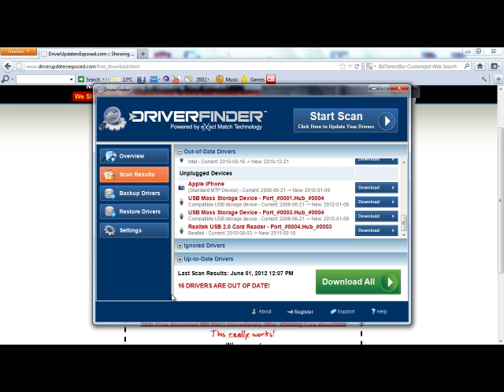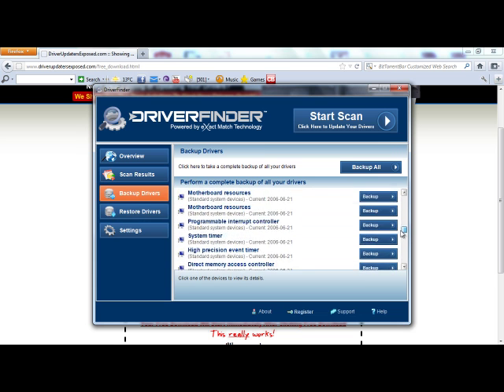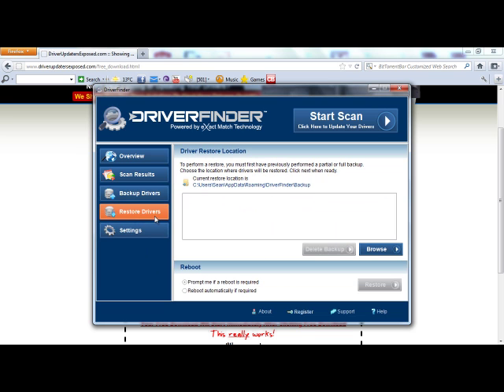I had 16 drivers out of date, and now if I want to update them, all I do is click Download All and it does everything for me. The best thing about this program is it gives you a free download and backs up all your current drivers, so you can do a complete backup before you use the program. If for some reason the program gave you some type of issue after it updated the drivers — some device stopped working or you just weren't happy with it — all you have to do is come back here, click Restore Drivers, and it's going to bring your computer back to exactly where it was before you installed this program.